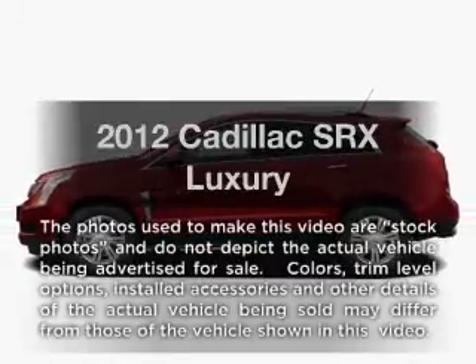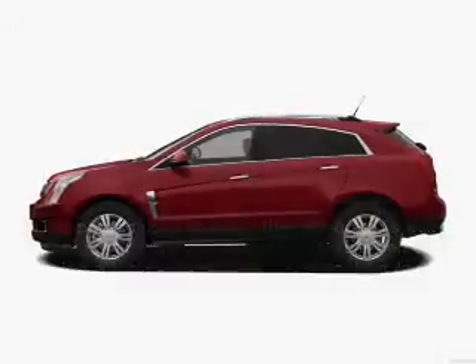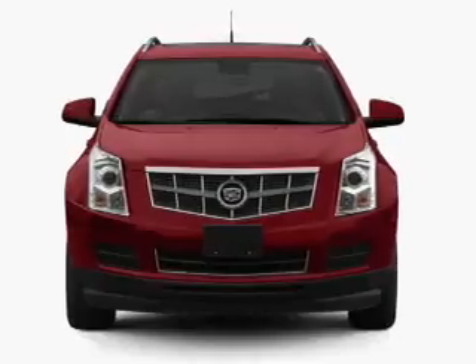Introducing the 2012 Cadillac SRX. If you're looking for an automobile with great attributes, look no further.